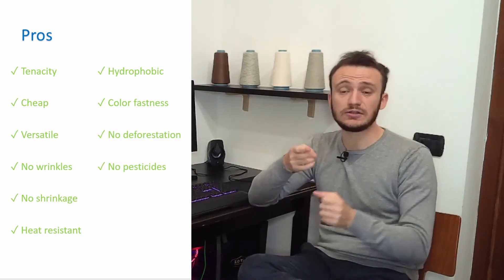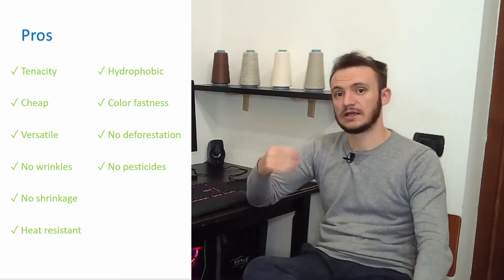Secondly, there is no deforestation — unlike viscose, where you have to cut plants and trees, with polyester you don't. So as you can see, there are a lot of pros. That's why polyester is the most used among all textile fibers worldwide — natural, artificial, and synthetic — accounting for 55% of total global fiber consumption.